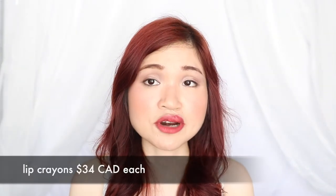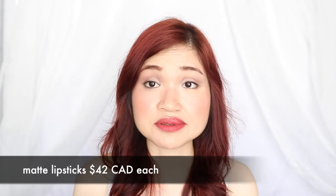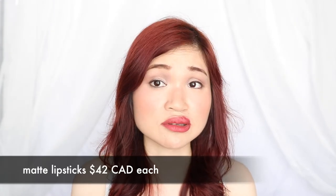The Major Headlines collection also came with matte lipsticks and lip crayons — five different matte lipsticks and five different lip crayons. They have the exact same shades and are named the same way, so it's easy to pick them up and buy them together. The lip crayons cost $34 Canadian dollars, whereas the matte lipsticks cost $42.